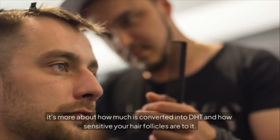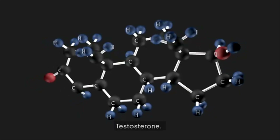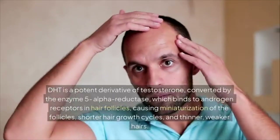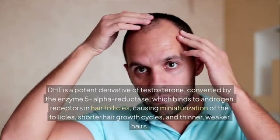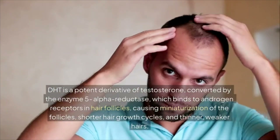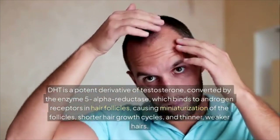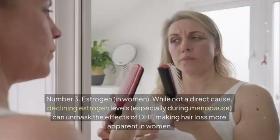Testosterone is the precursor to DHT. DHT is a potent derivative of testosterone, converted by the enzyme 5-alpha reductase, which binds to androgen receptors in hair follicles — causing miniaturization of the follicles, shorter hair growth cycles, and thinner, weaker hairs.